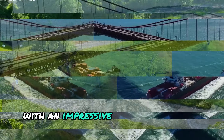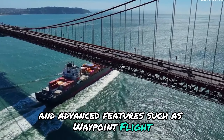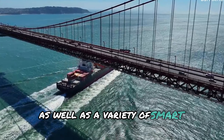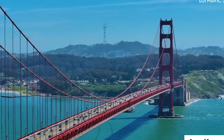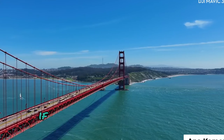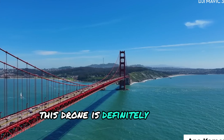With an impressive flight time of 43 minutes and advanced features such as waypoint flight, cruise control, enhanced RTH, and Focus Track, as well as a variety of smart shooting modes such as Master Shots, Quick Shots, and Panorama, the Mavic 3 Pro is a powerhouse in the drone world. If you're serious about aerial photography and videography, this drone is definitely worth considering.